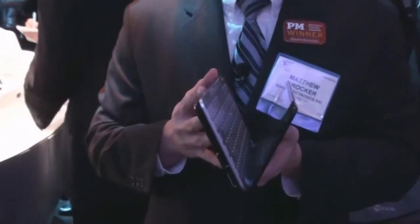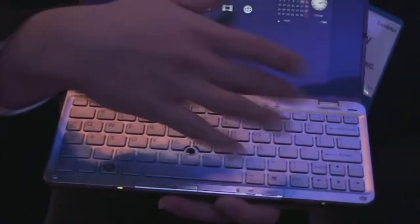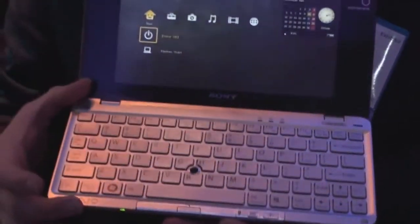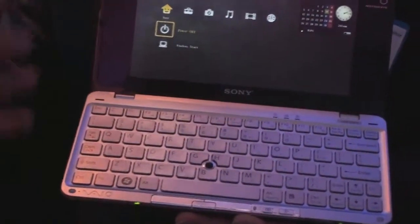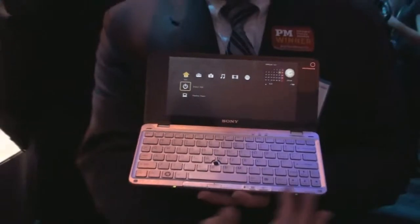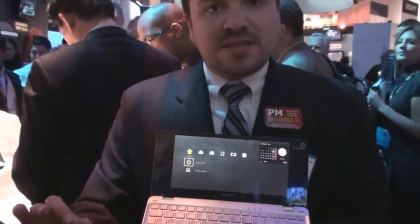Amazingly thin, amazingly lightweight. You can see we have a great keyboard on this as well, very wide, very easy to type on. We wanted to make sure that you had a unit that people could use easily on a day in, day out basis. Thus, that wide keyboard, very easy to type on.